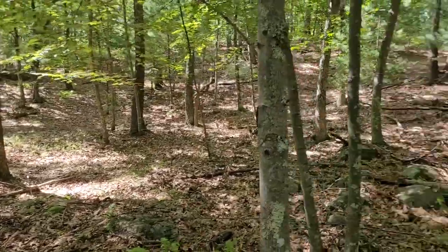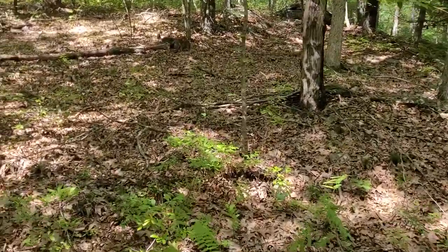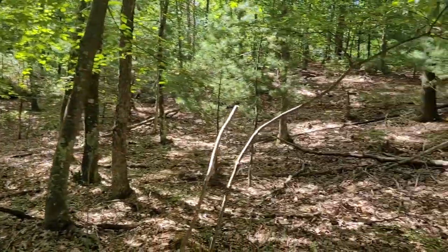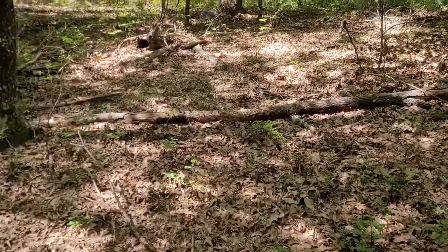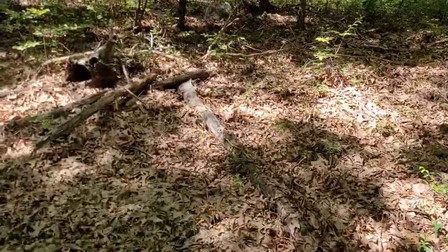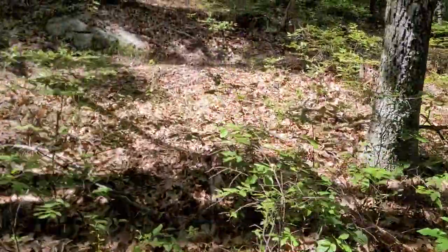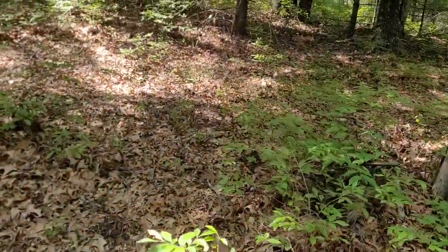There's a depression here with some sort of rock formations around it. I'm not sure what was here, but it looks like former human activity — again would be a good area to search. I'm going completely through the woods, not sure where I'm heading, not sure where I am to be honest.